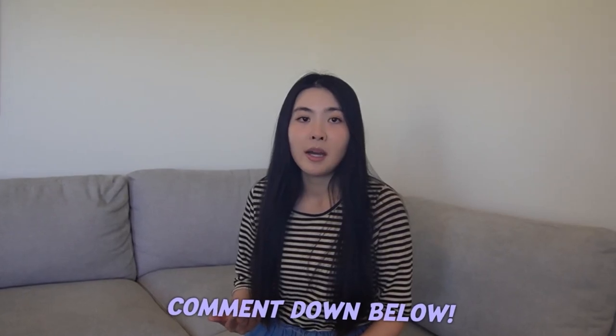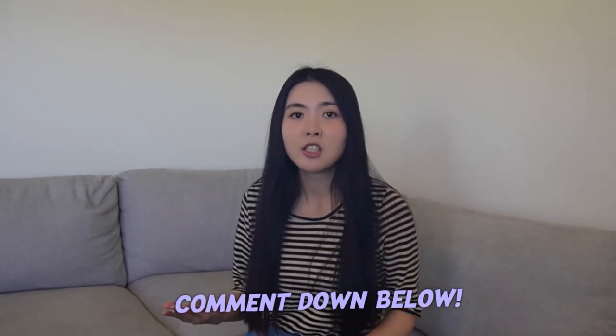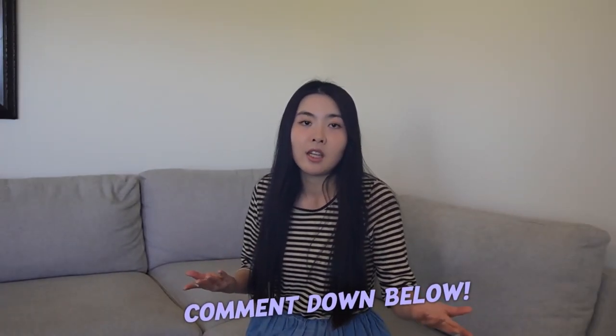I hope you found these tips useful, and if you guys have any questions about the skincare products I use or anything you're curious about, leave them down in the comments below. See you next time. Bye!